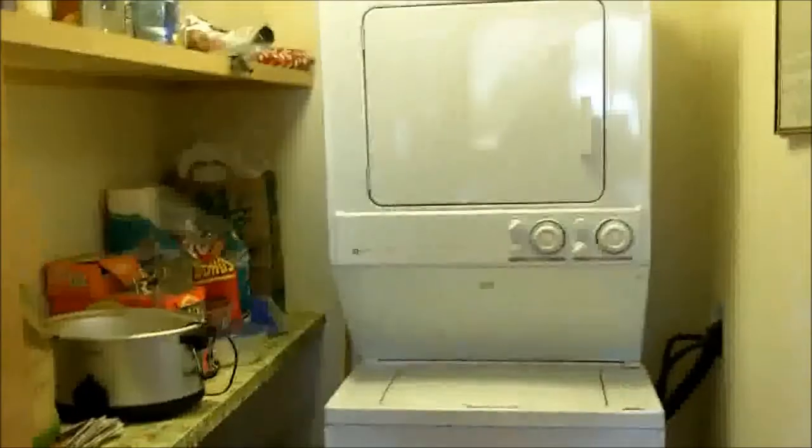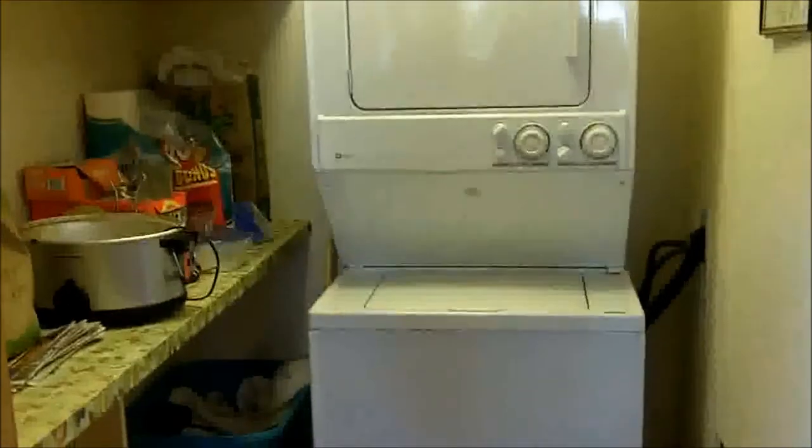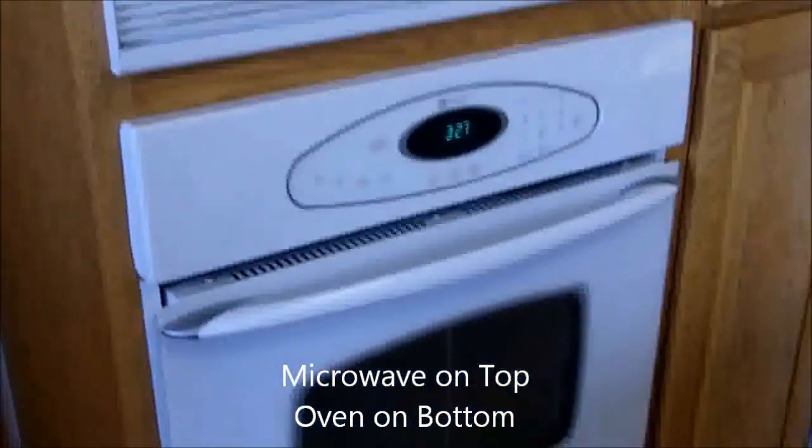Walk into the kitchen and here's the pantry. A laundry room — we've got a stackable washer and dryer. Stove. Built-in microwave. Nice kitchen island.